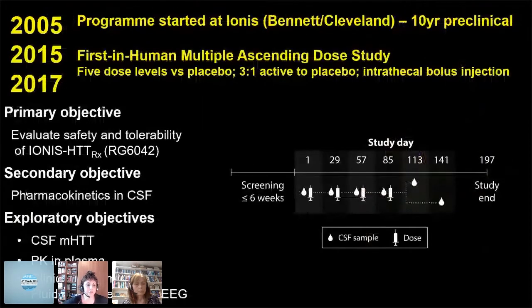The background to the program: it started in 2005 with Frank Bennett and Don Cleveland with the original mouse HD work. I became involved in 2010, and it was a 10-year preclinical program. Between 2010 and 2015, we were very involved in designing the preclinical and large animal work in order to take this to patients.